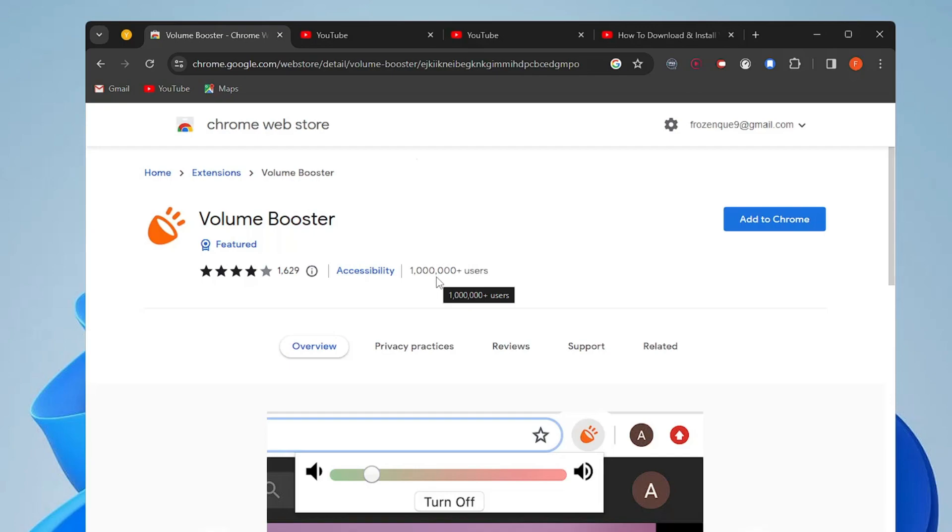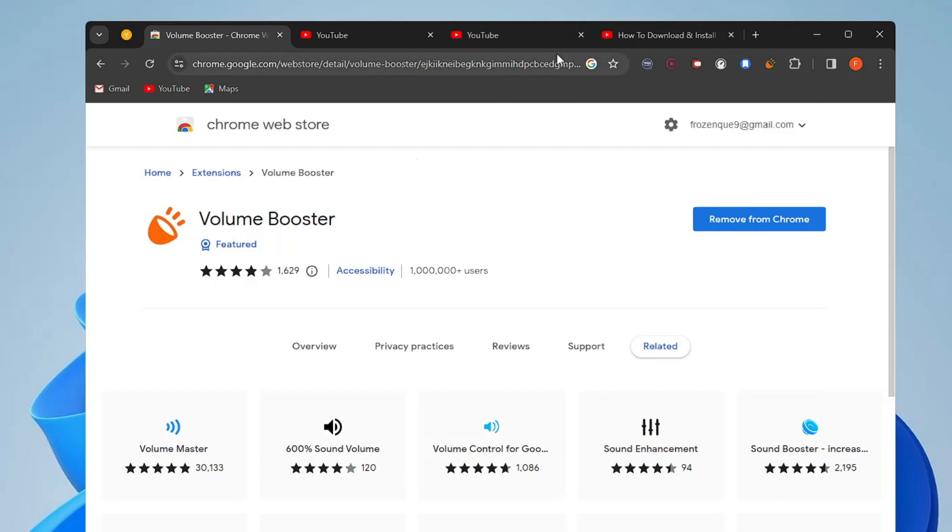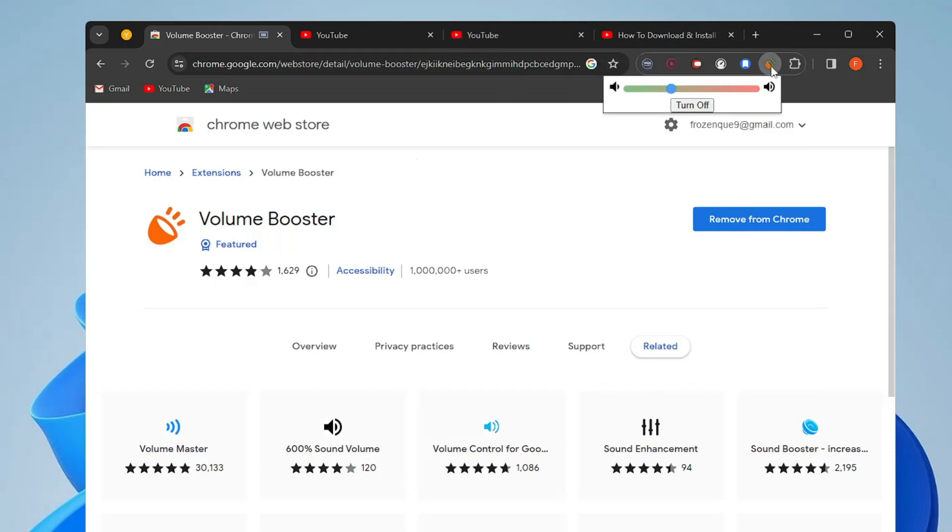The next extension is especially for laptop users. Many laptop users complain they can't get enough volume to enjoy movies without headphones. If you want to boost your laptop's volume, use the free Volume Booster extension. Add it to Chrome, pin it, and the next time you play music or video, click the extension icon and increase the volume from there. I've already tested it and it works absolutely perfectly.